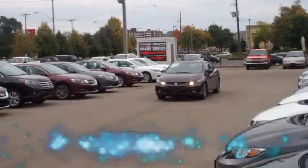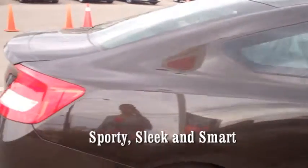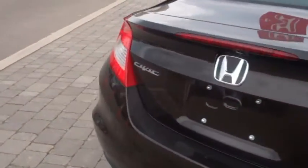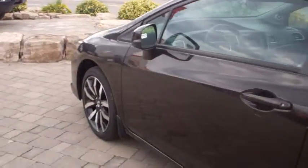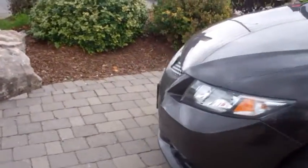Presenting the 2013 Honda Civics at Image Honda. Get noticed with flashy chrome accents, aggressive body styling, and a sharp-looking front grille. The 2013 Civics have an eye-catching look.